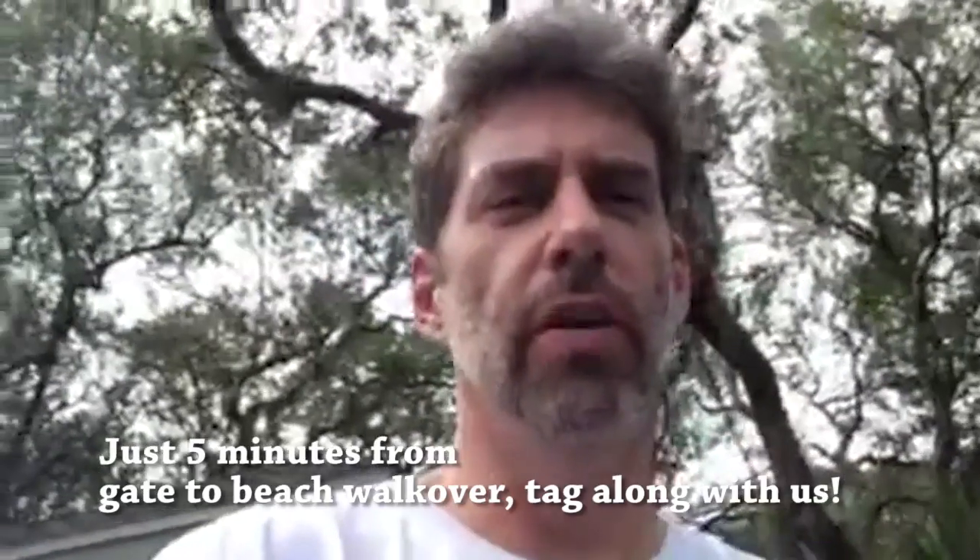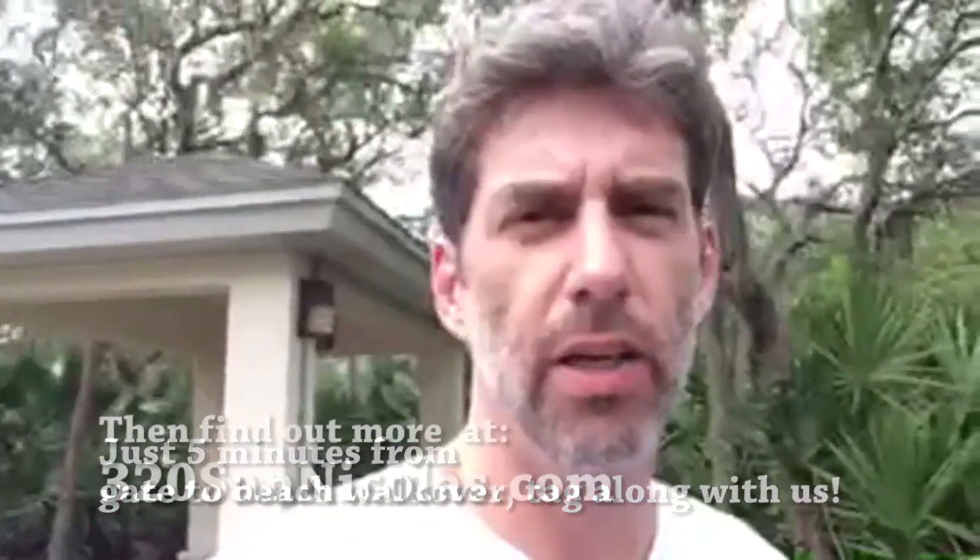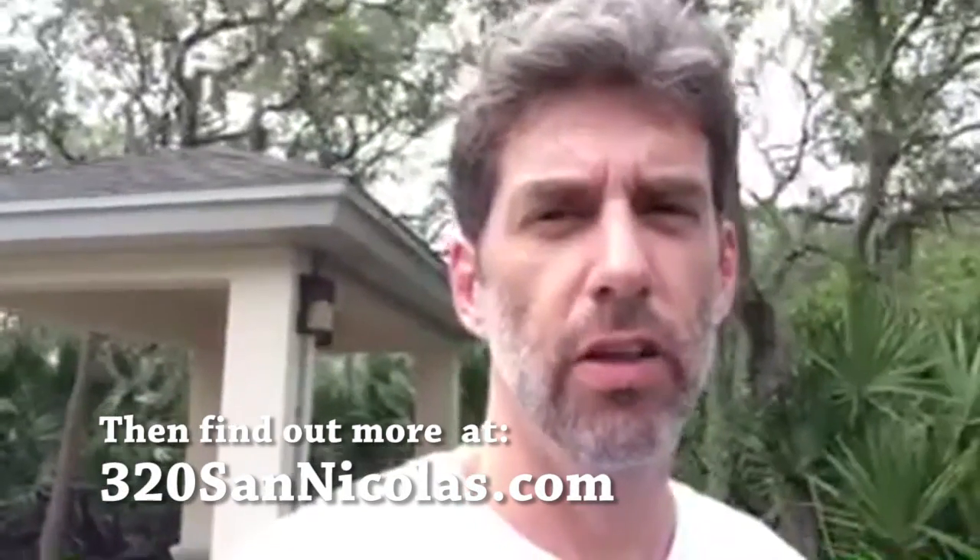Hey, this is Sean Hess, broker of SA Realty, and we are at the gated beach parking at Ocean Palms. We've got a listing here at 320 San Nicolas — this is an amazing community. We're going to go take a walk to the beach today just to show you how short it is.